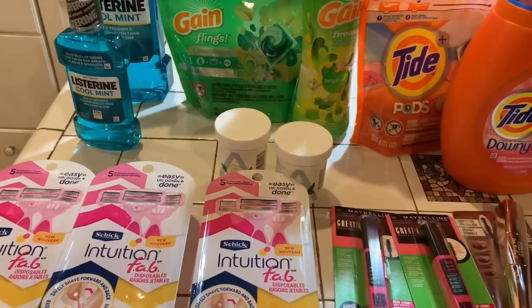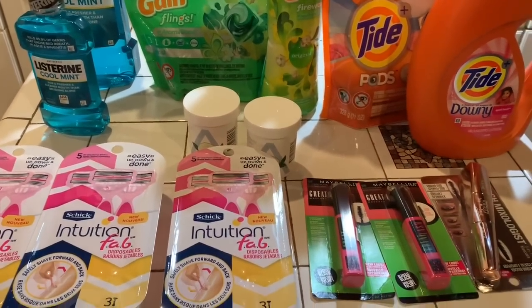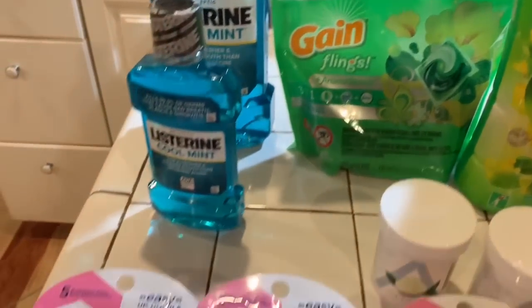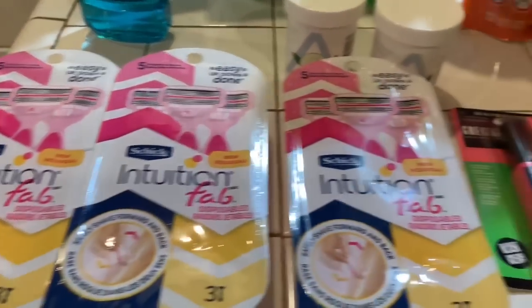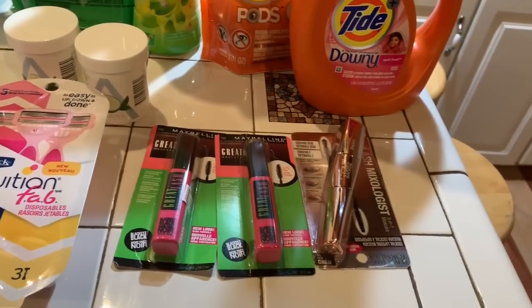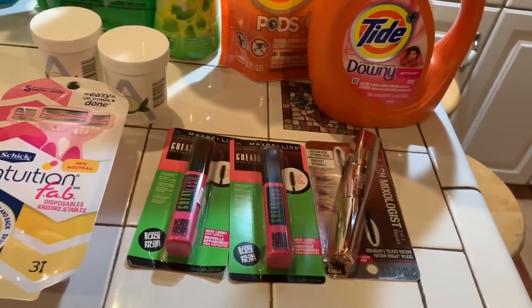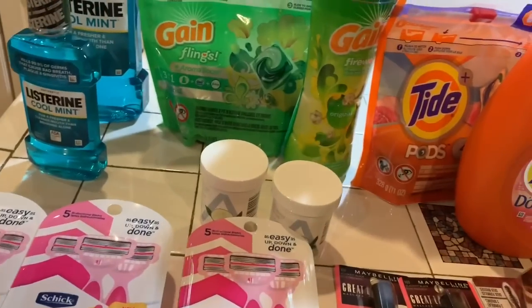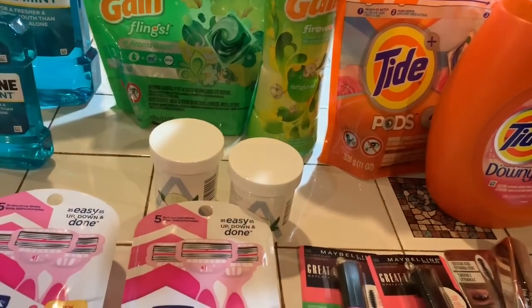I went over to CVS and these are some of the items that I bought. I'm letting you see them. So which one am I going to start with? I am going to start with the first transaction that I did.